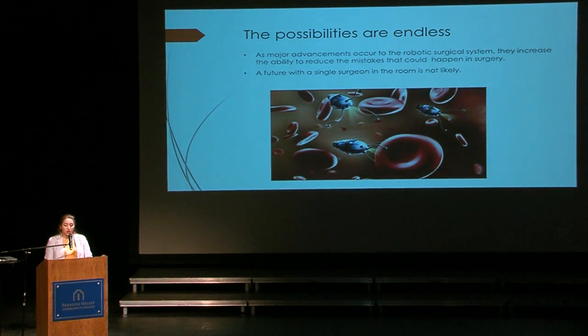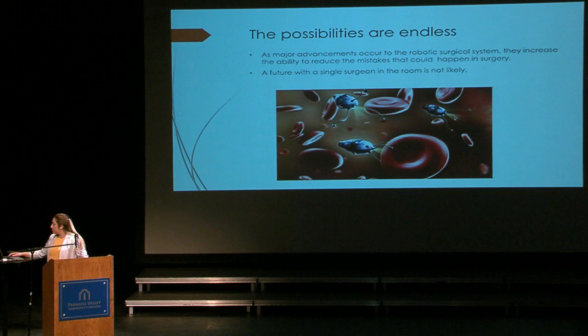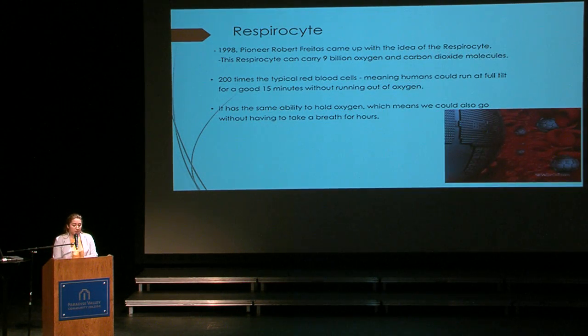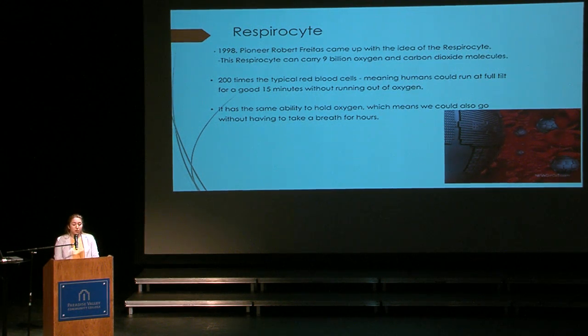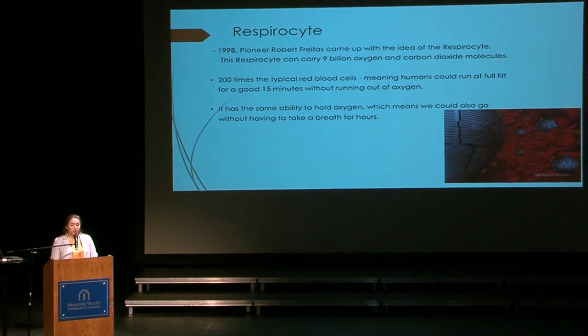Ongoing research is still occurring for nano cell repair. This process involves sending a small device — smaller than the size of a pill — that detects cells that need improvement and repairs them, as you can see on the screen. Respirocytes: in 1988, a pioneer named Robert Freitas came up with the idea of a respirocyte. A respirocyte is an artificial red blood cell manufactured using nanotechnology. These respirocytes are spherical in shape and carry about 9 billion oxygen and carbon dioxide molecules — 200 times that of typical red blood cells — meaning humans could run at a full sprint for about 15 minutes without running out of oxygen. It also has the ability to hold oxygen, meaning we could go without breathing for a long period of time.